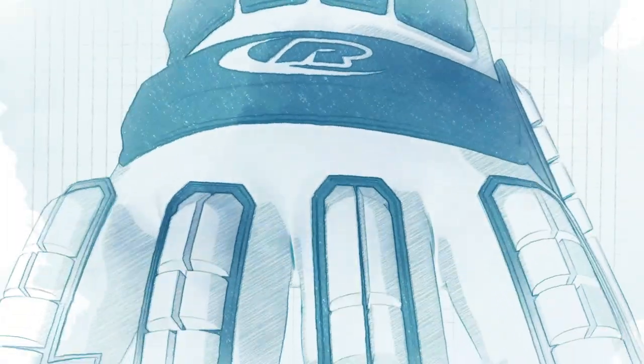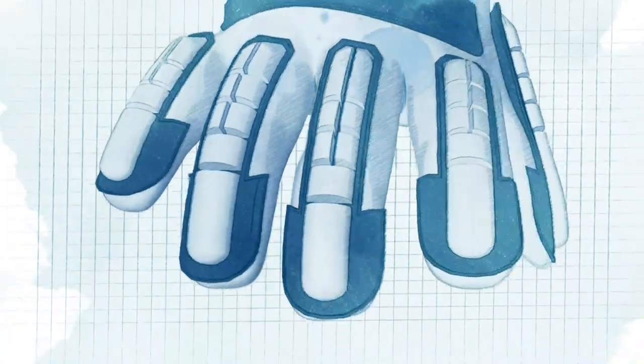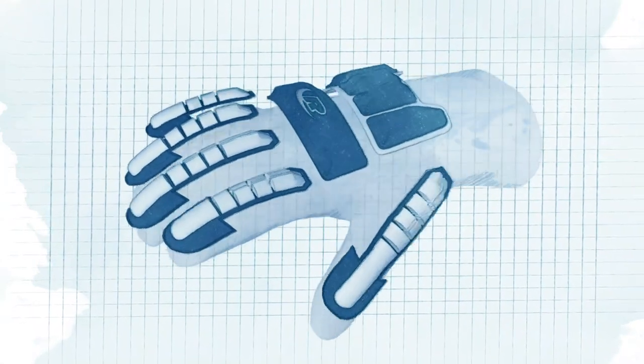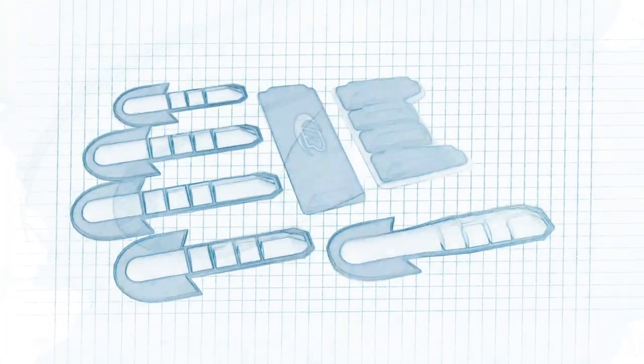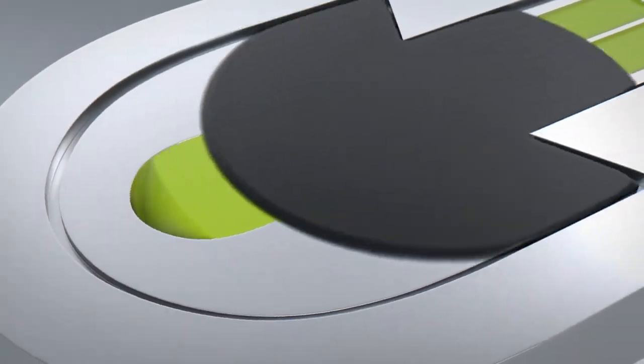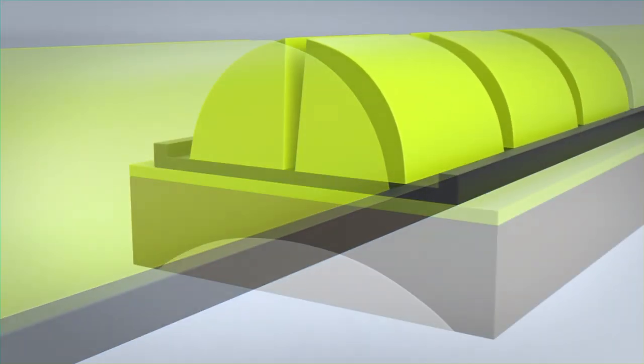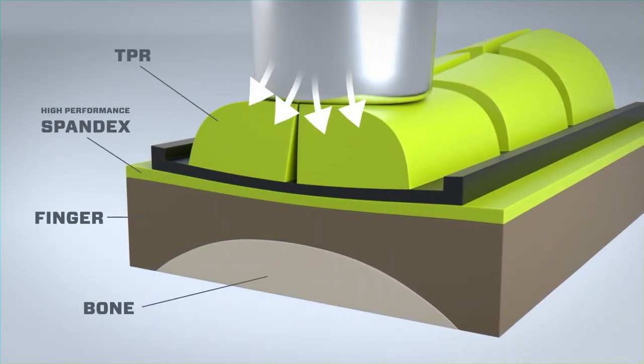Ringer's Gloves from Ansel are built for impact from the ground up for back of hand protection against occupational impact hazards. The Ringer Signature Impact Protection System uses thermoplastic rubber — called TPR — for the purpose of dispersing impact energy and reducing the force of impact on fragile bones.